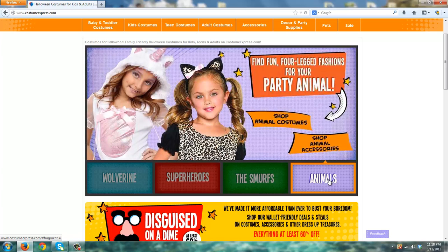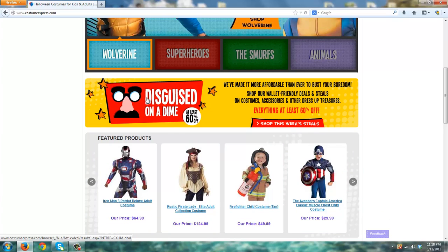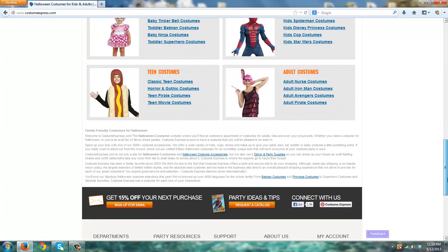They have your customary animal costumes for children as well, so they do a good job of staying up to date and producing what is popular now. They also have a 60% off sale right here, so if you're looking for a deal or maybe something at the last second and you're running out of time, this 60% off deal is something to take a look at for sure.